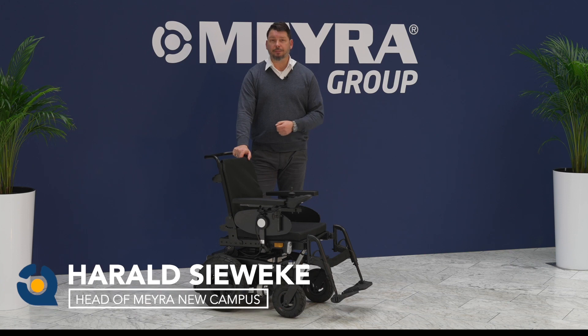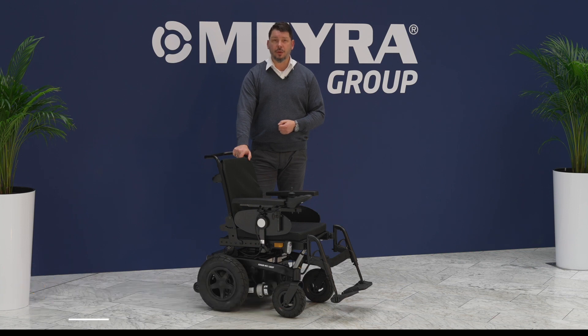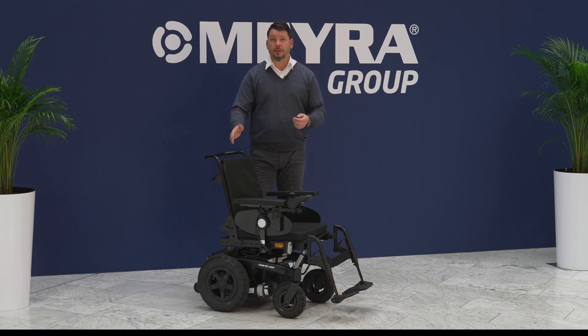Hi, hello, welcome at MYRA. My name is Harald Siewecke and I'm responsible for the new campus. Today I would like to introduce you to the MAG-1 Lite and its advantages.